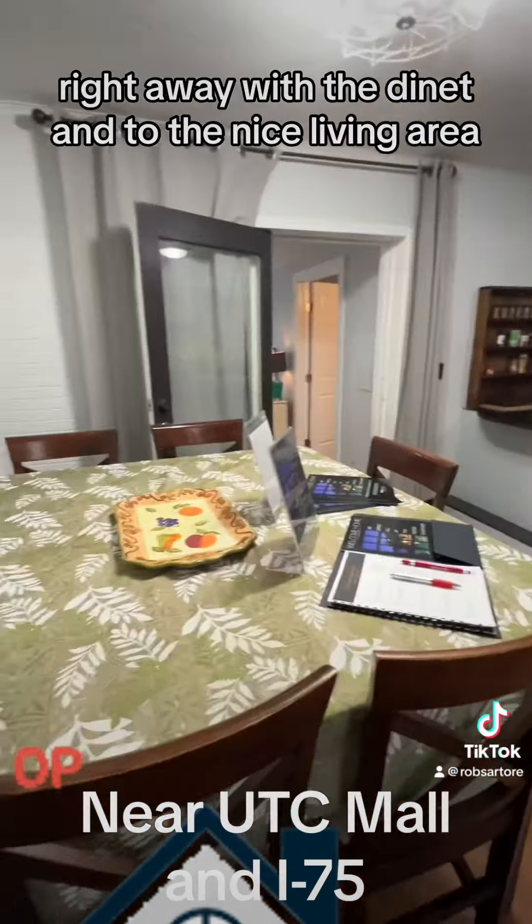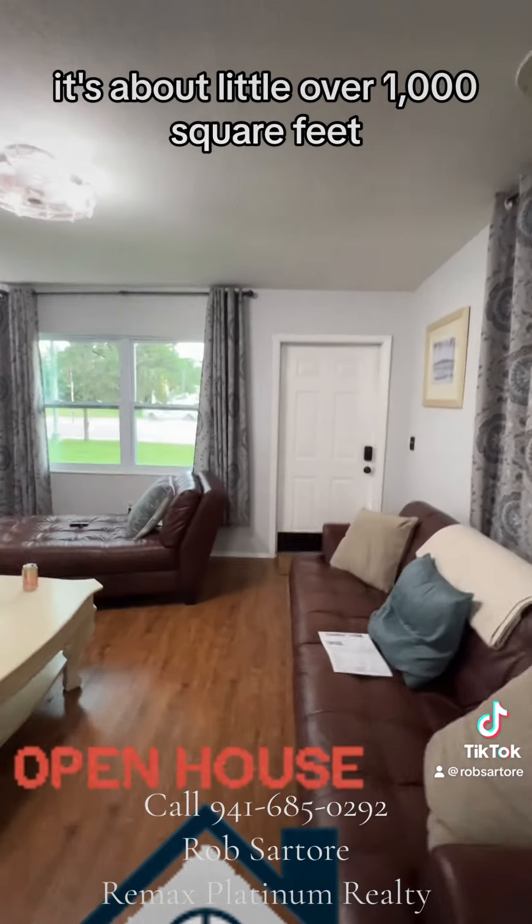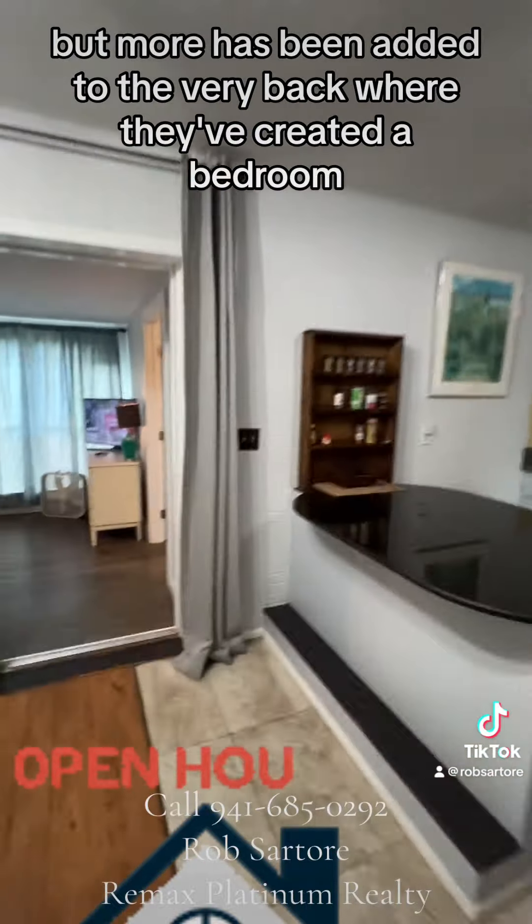This is the kitchen right away with the dinette and a nice living area. It's about a little over a thousand square feet, but more has been added to the very back where they've created a bedroom.